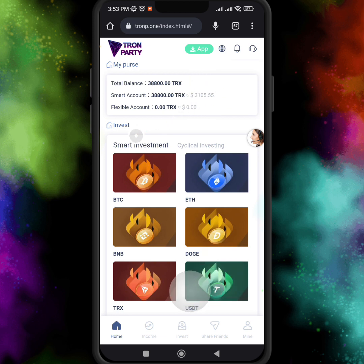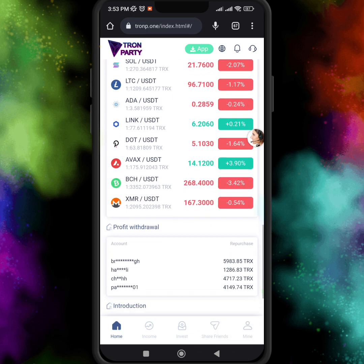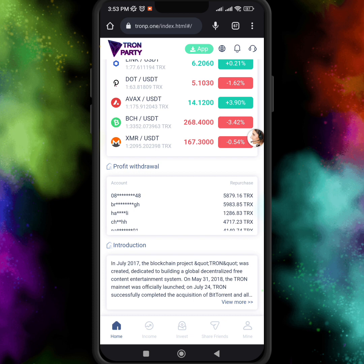Here you can see the smart investment and the cyclical investment. There are many cryptocurrencies you can choose from, and here you can see Binance, OKX, Huobi, and Coinbase live crypto prices. In the profit withdrawal section, you can see many users have already joined this website and earned thousands of TRX.